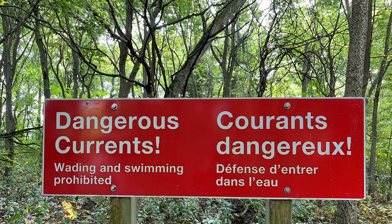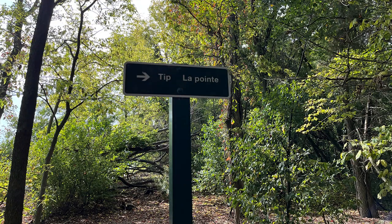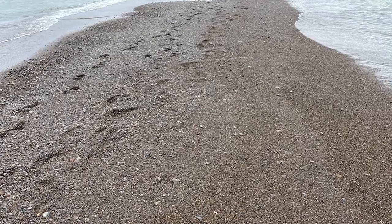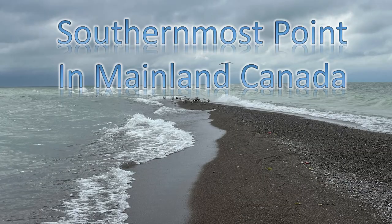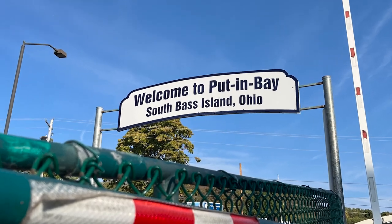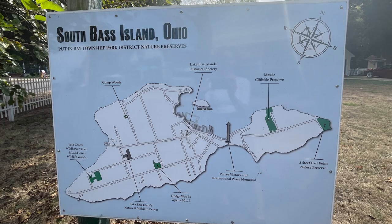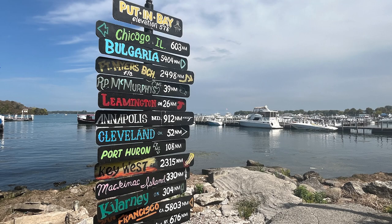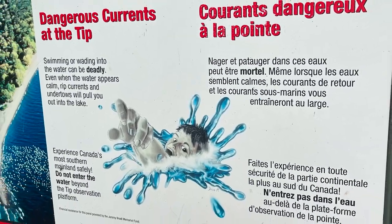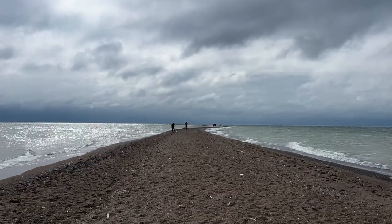Wading or swimming is prohibited because of dangerous currents, but you can walk out to the tip. Middle Island is the most southern piece of land in Canada, and it's only a few meters from the Canada-U.S. border. It's not far from Put-in-Bay — off the coast of Ohio between Toledo and Cleveland. They give you plenty of warnings not to get in the water because of water quality, high bacteria levels, and all kinds of issues. But it's certainly fun to walk out to the tip.